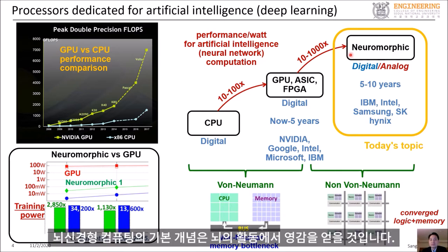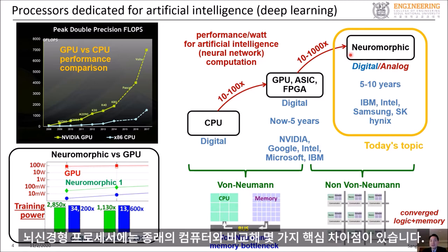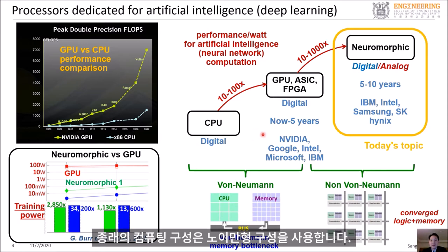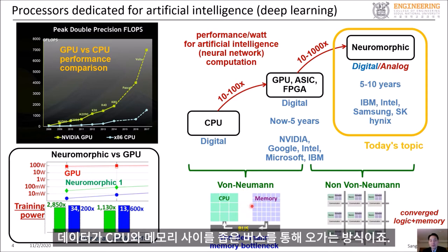One of these disruptive ideas is neuromorphic computing. The principle of neuromorphic computing is loosely inspired by how brains work. Neuromorphic processors have several key differences from conventional computers. For example, neuromorphic computing hardware uses non-von Neumann architecture, whereas the conventional computing architecture uses von Neumann architecture, where data moves back and forth between the CPU and memory through a narrow bus.